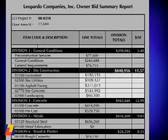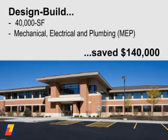Take, for instance, three great examples. On a 40,000 square foot office building, Leopardo design-built the mechanical, electrical, and plumbing systems to save the client approximately $140,000.